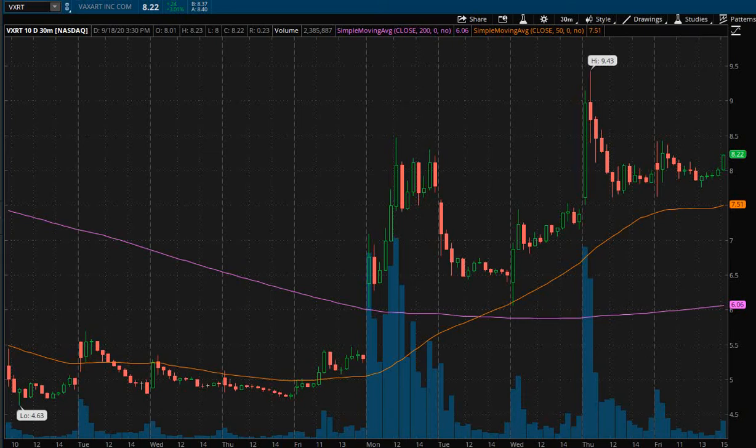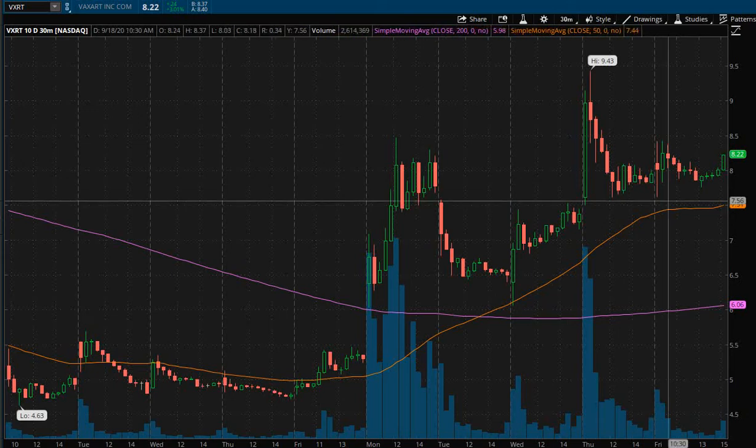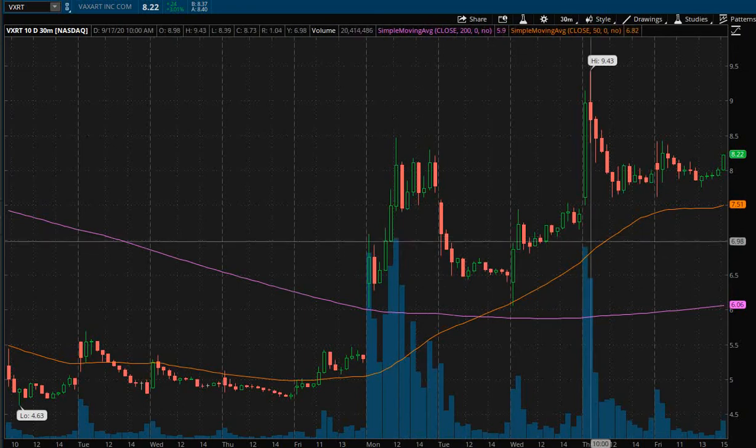Right now I am looking at ticker symbol VXRT on the 10-day 30-minute chart and the chart is looking pretty bullish to me. The price has been above the 50 SMA and the 200 SMA for the past few days, showing me that the bulls are pretty much in control of the price right now.